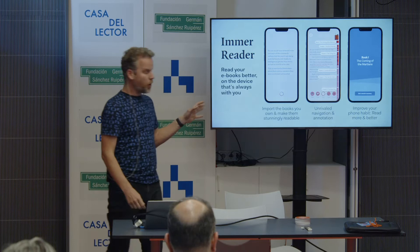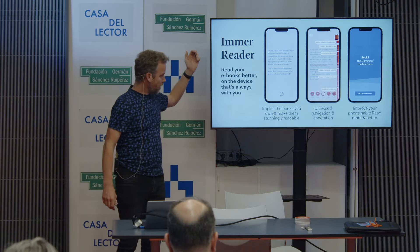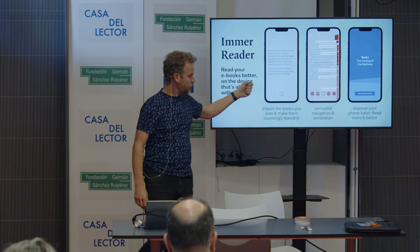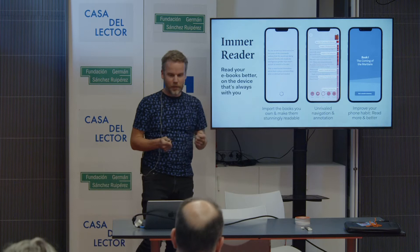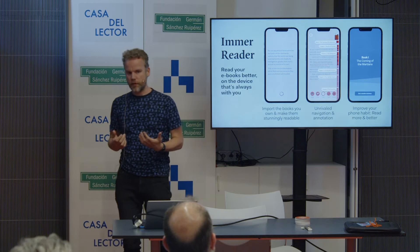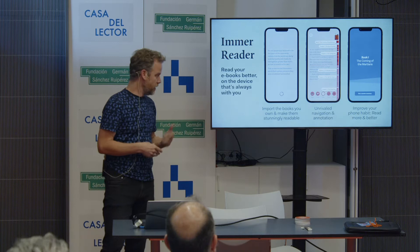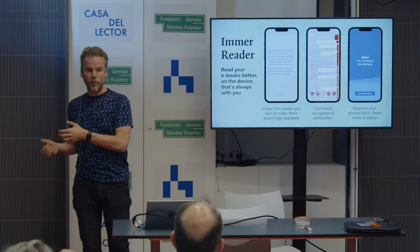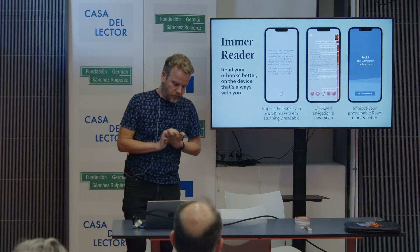There are a couple of points we emphasize. You can import your books. We make them look stunningly readable. We have the best tools for navigating through a book and annotating it — much easier and nicer, more like a paper book, where you can play with the medium instead of it playing with you. And the final point is improving your phone habit. You want to do better things with that device — get to those books you didn't read before. We'll help by creating sessions in 20-minute chunks a couple of times a day so that you get through those books faster.